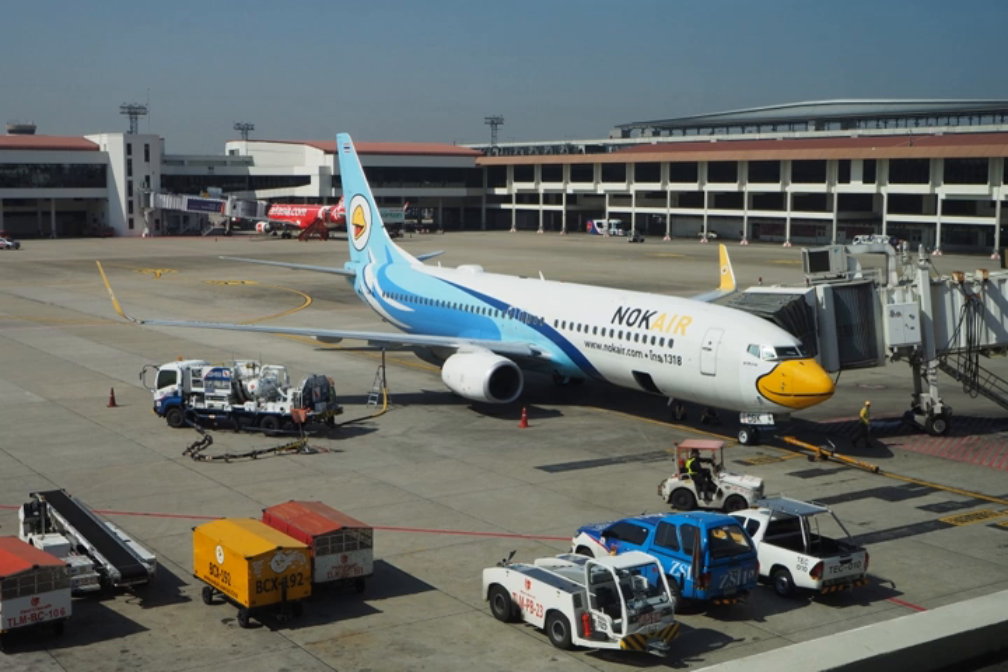JP-7 was developed for the twin Pratt and Whitney J-58 turbojet-ramjet engines of the SR-71 Blackbird and has a high flash point to better cope with the heat and stresses of high-speed supersonic flight.